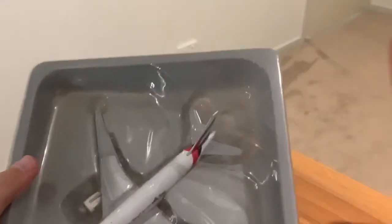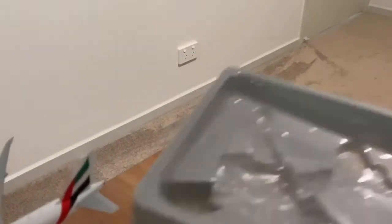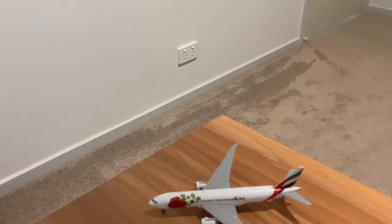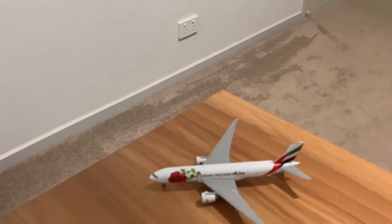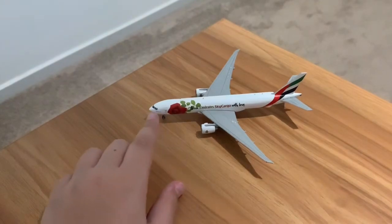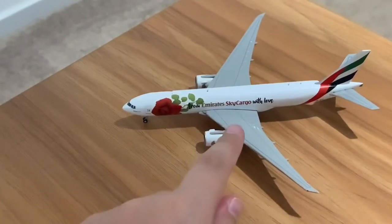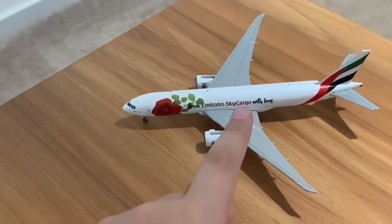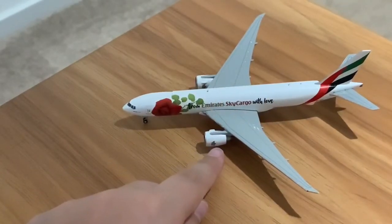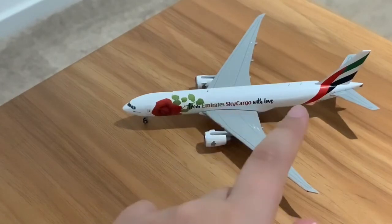Here is the aircraft in livery. As you can see down the front we have the cockpit, and then we have the rose with 'From Emirates Sky Cargo with Love' written on the side — that's on either side. You obviously have the wings with the Emirates logo written on the engine, and because it's a cargo aircraft you have no windows, as it's full of cargo.